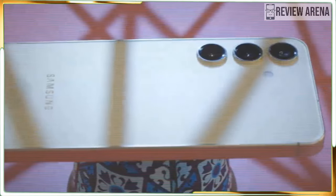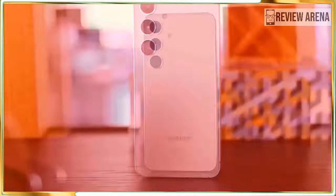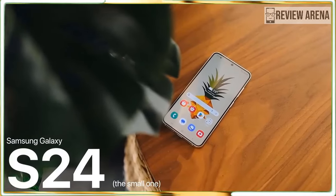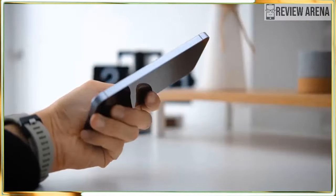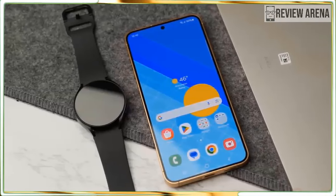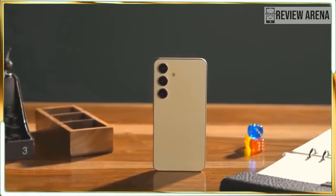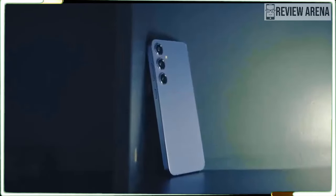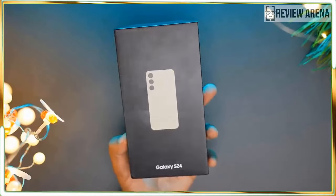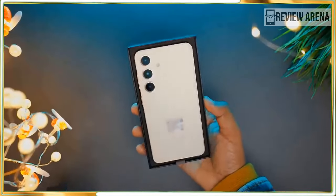The Samsung Galaxy S24 is a great choice for Android fans with exceptional battery life, top-notch performance, and a sleek design that can stand up to some abuse. It's got almost enough features to be called Ultra, packed into a smaller phone that's easy to pocket and use one-handed. It has all the new Galaxy AI and Google Circle to Search features, seven years of Android updates promised, making it possibly the best affordable Galaxy S phone Samsung has offered in quite a while.